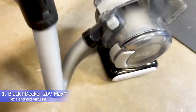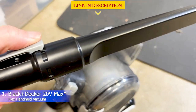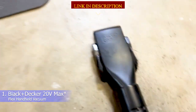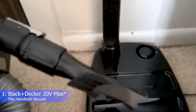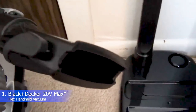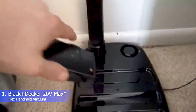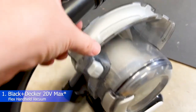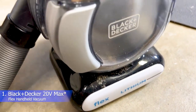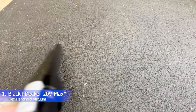The Black+Decker Gen 2 Flex Vacuum is the latest version of our previous pick for best overall. The new version impressed us with its design, suction power, and portability, just like its older counterpart. It weighs 3.2 pounds and is basically assembled out of the box. It took us just one minute to unpack this car vacuum and have it ready for action. The cordless model delivers fade-free suction with a 20-volt battery and a 4-foot integrated hose, giving you basically unlimited reach for accessing every area of your vehicle.